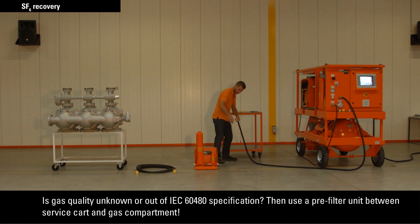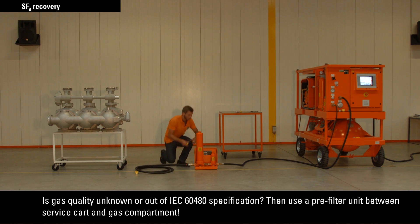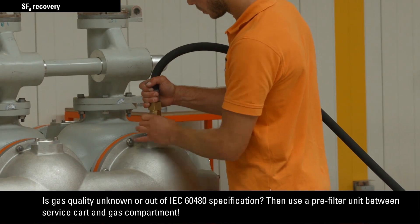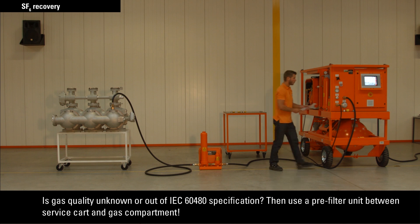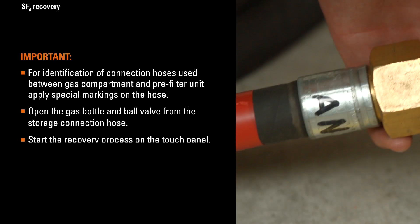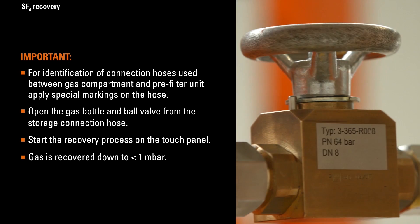Ensure that couplings are adequately tightened. For identification of connection hoses used between the gas compartment and pre-filter unit, apply special markings on the hose. Open the gas bottle and ball valve from the storage connection hose. Start the recovery process on the touch panel. Gas is recovered down to less than one millibar.